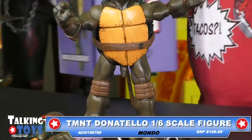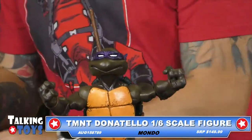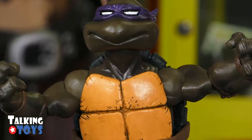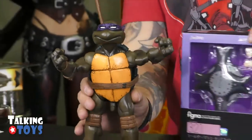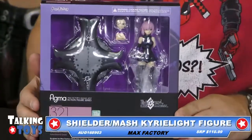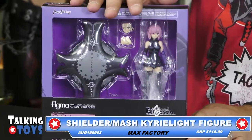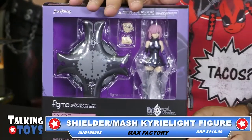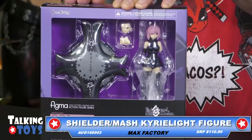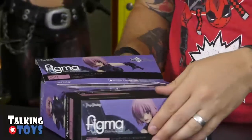Since he's got so much going on with him, I'll let one more little pass at him, and then we'll get to the next thing, which is a Figma coming at you. It's a Shielder Mash Kyrielight figure here from Figma. Like most of the other Max Factory toys, this is going to be about a $110 to $111 price point. This is in stock, just like everything else except the Alfred Hitchcock at Diamond.